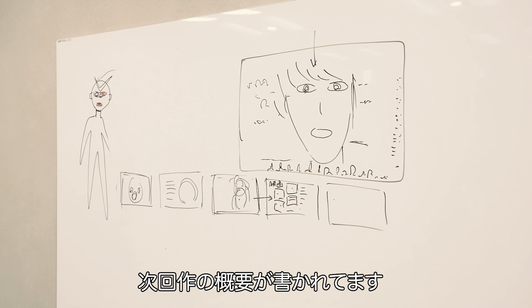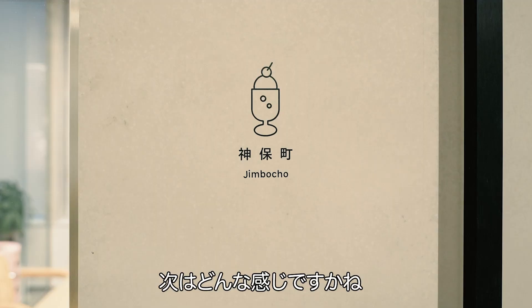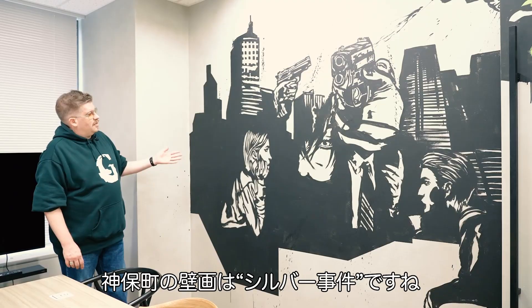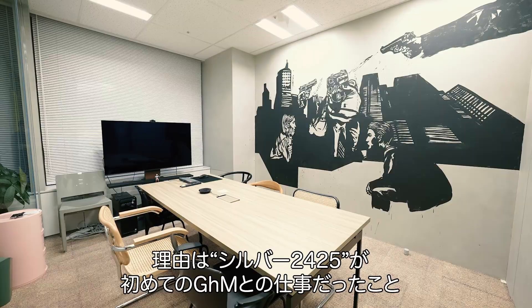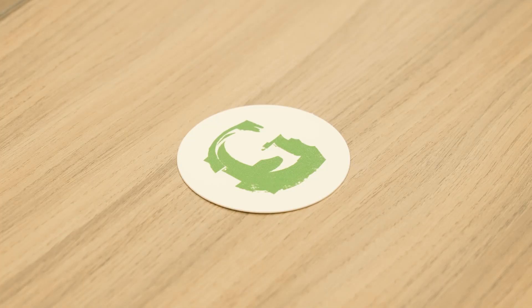Next up, we've got another meeting room — this is the Jimbocho Room. For the Jimbocho Meeting Room, we've got this mural of the Silver Case. And apparently the featured toy here in Jimbocho is Ultraman, another one of Suda's favorite characters. Personally, this one — the Silver Case one — I like this one the best, mainly because the Silver Case was the first Grasshopper title that I ever worked on myself, and I've got a lot of good memories of that game and working on it in particular.